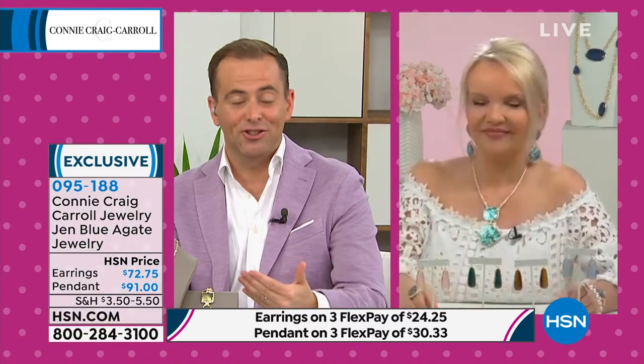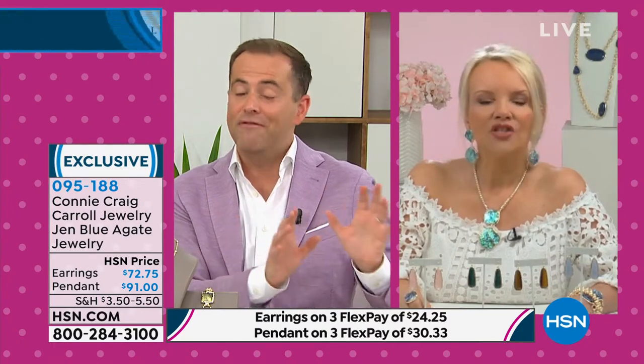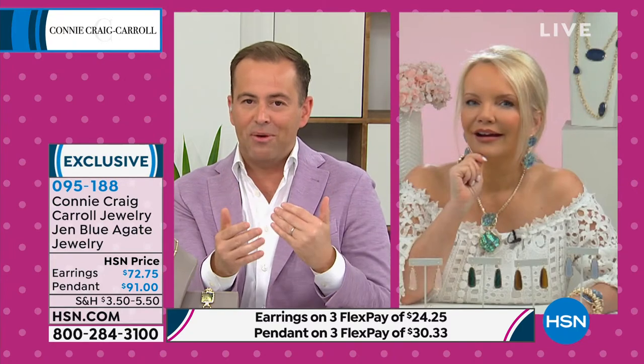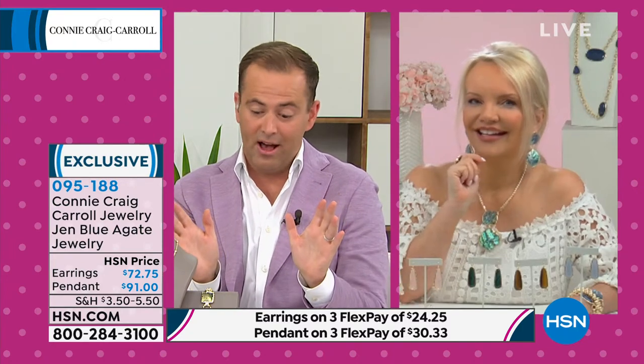If you would like the necklace, grab it while you can. We are moving on to our second hour with Connie. This is the final hour of the visit. We're at 7 p.m. here on the East Coast. A couple of things that Connie and I wanted to share with you that we think you're going to really love.